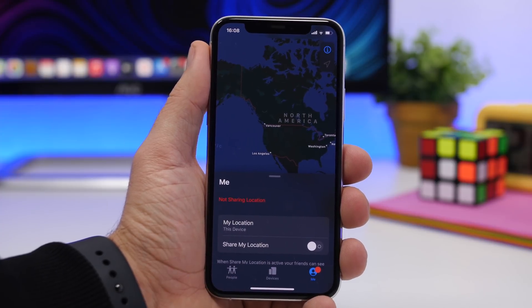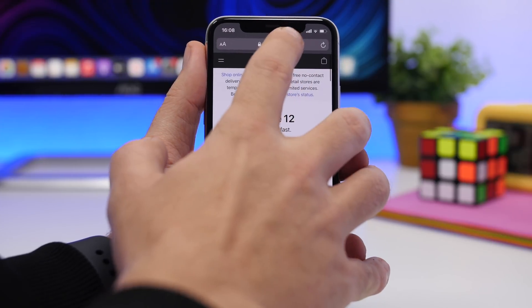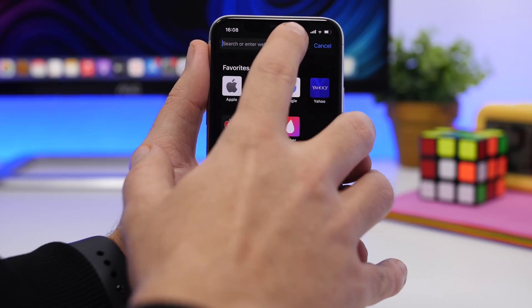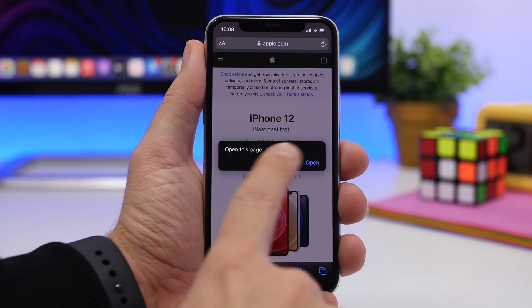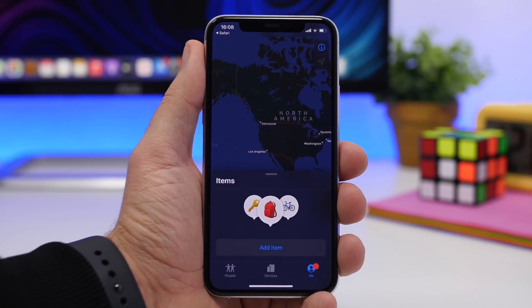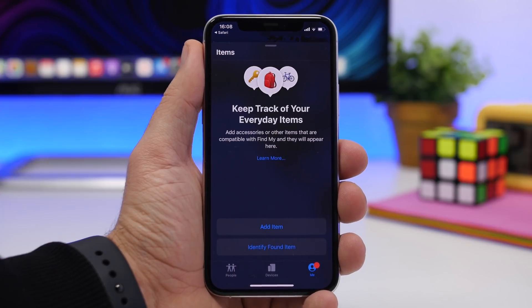If you go to the Me section, you basically have nothing there related to this. But if you go to Safari and open a URL — which is the URL that has been leaked — tap paste and go, it will show you a pop-up: "Open this page on Find My." Once you do that, it will show you this feature.